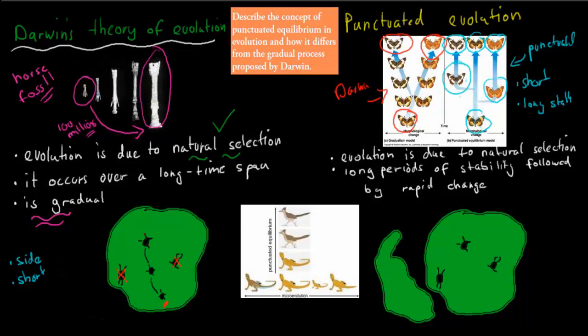The main point on punctuated equilibrium is that evolution occurs due to natural selection, just like Darwin's theory — that is the same for both. But the difference is that there are long periods of stability followed by rapid change, whereas in Darwin's theory of evolution it was always gradual change, eventually evolving into a new species.